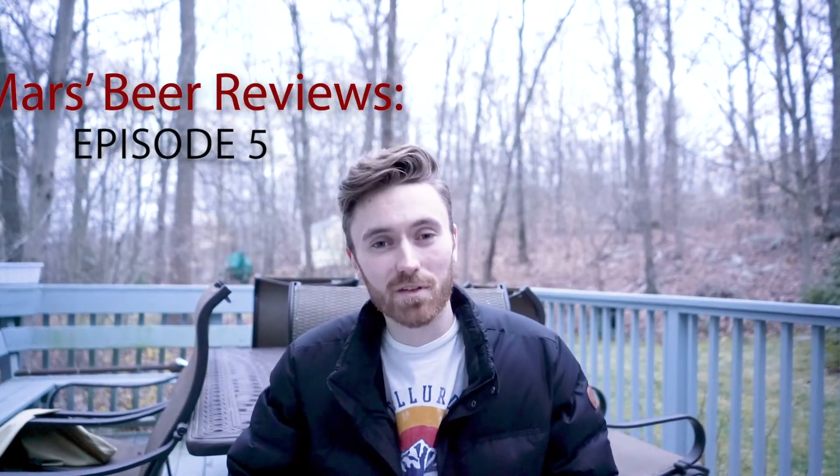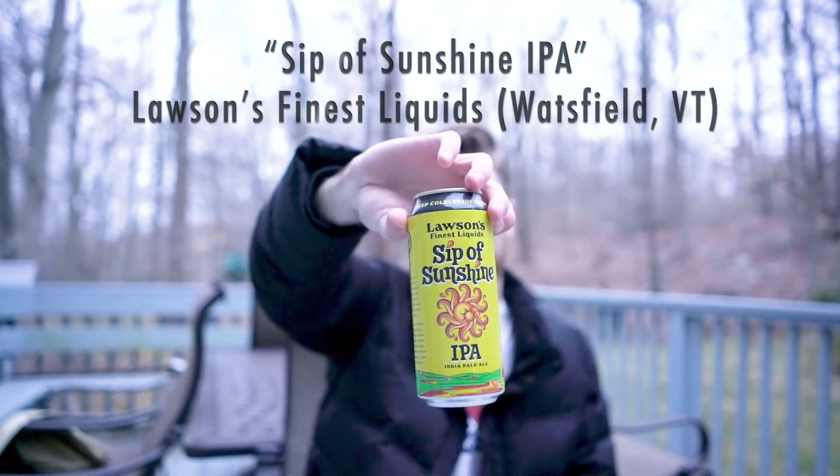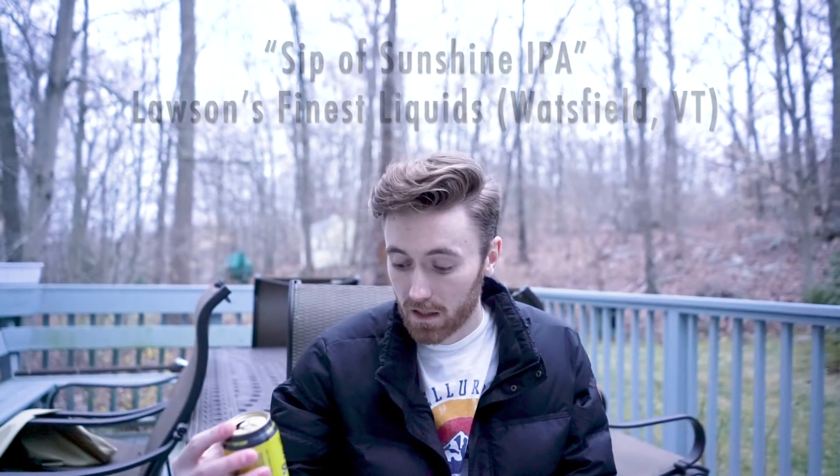Hey guys, welcome back to Mars Beer Reviews, my name is Mars and today I'm reviewing Lawson's Sip of Sunshine. It's an IPA and it is 8% alcohol, so that's actually pretty boozy for an IPA, and they don't actually put it under the category of double IPA, at least according to the can.